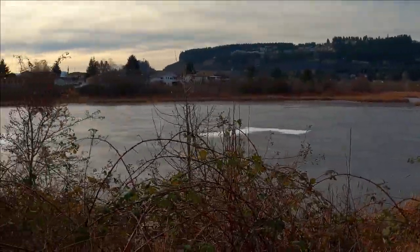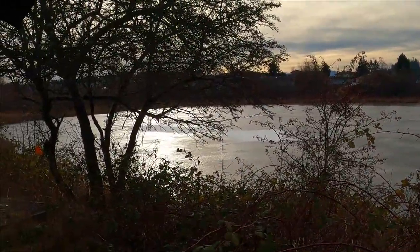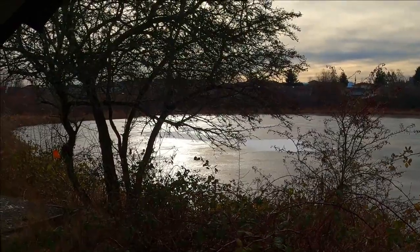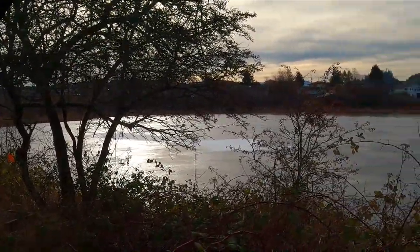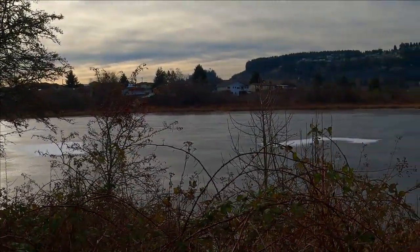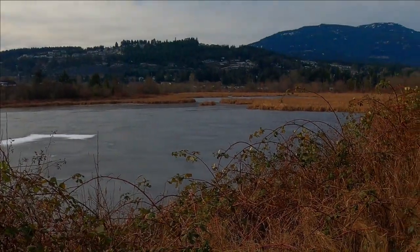Good afternoon, Vancouver Island Regional Library fans. Today we are here in Nanaimo at Buttertubs Marsh, a wetlands in the heart of Nanaimo. As you can see, it's a frosty winter morning at minus two with a wind chill of minus eight. Today we're here with Colin to do the backyard bird count.